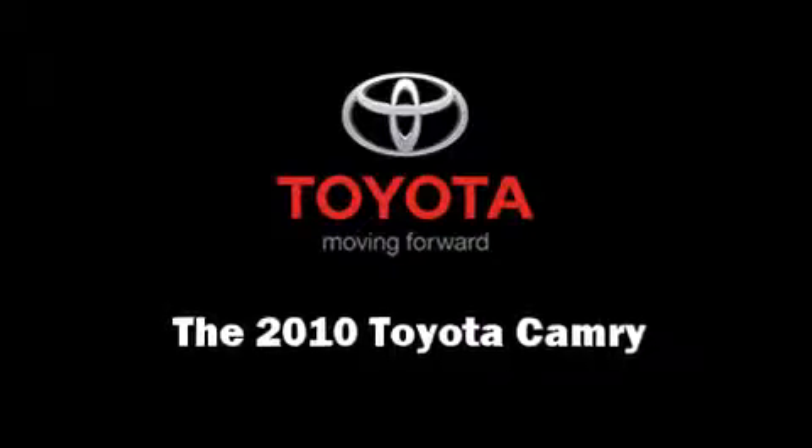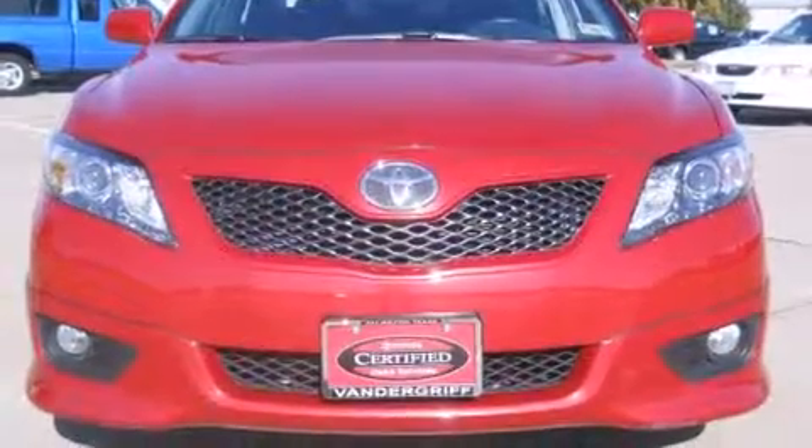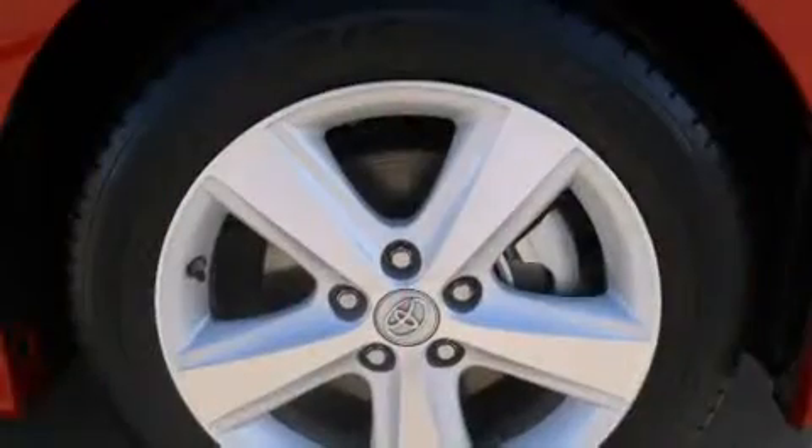Come test drive this 2010 Toyota Camry. This four-door, five-passenger sedan still has less than 25,000 miles.